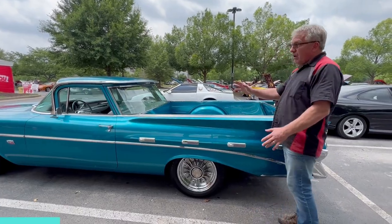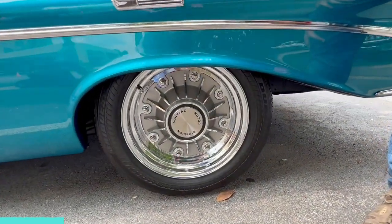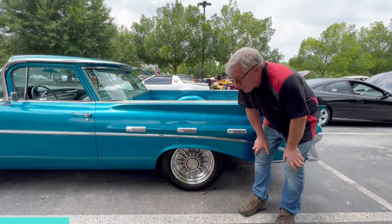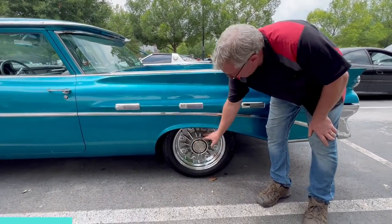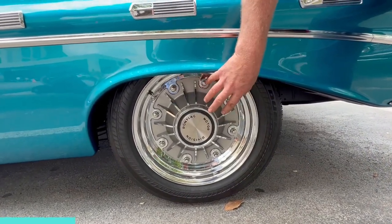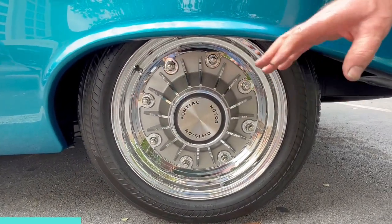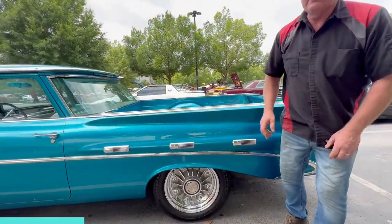Check these wheels out — for all the world these look like eight-lug Pontiac real-deal wheels, and they're not. The owner actually made these from scratch; they're 17s. The whole finned part here is actually a hubcap held on with two of the lugs, and he had all these fins handmade.